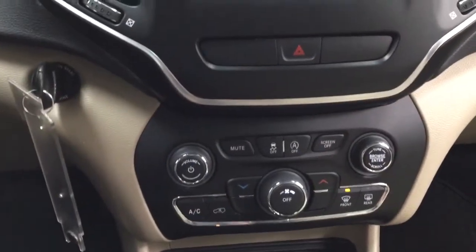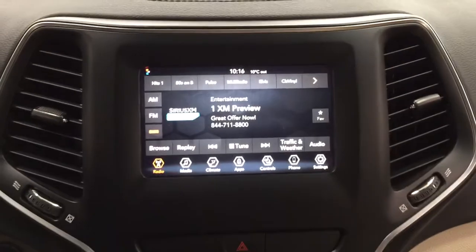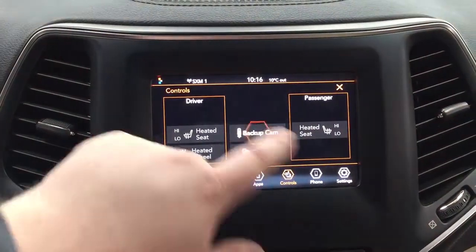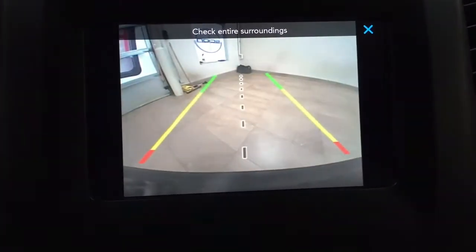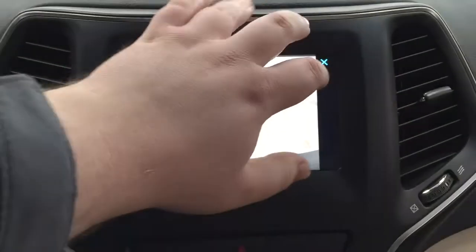Taking a closer look at the backup camera, as you can see you have those nice guiding lines in there making things much easier for you when you back into a stall.